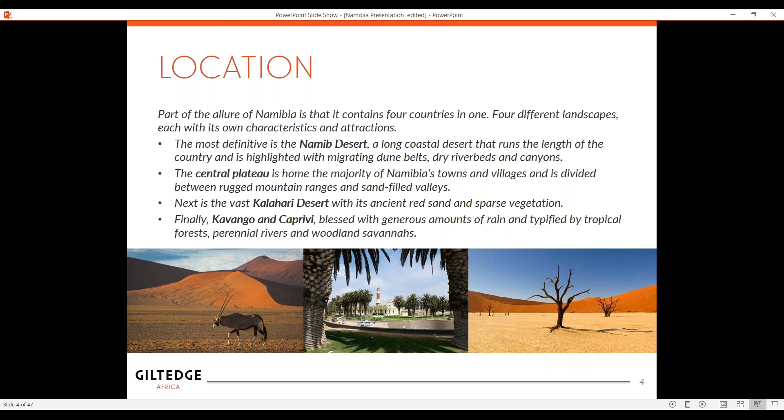Part of the allure of Namibia is that it contains four biospheres in one. They are totally different landscapes, and each has its own characteristic interactions. These four are: the Namib Desert, a coastal desert that runs along the length of the country with amazing dunes, dry riverbeds, and canyons. Number two is the Central Plateau, home to the majority in the center where the international airport is, with rugged mountains and sand-filled valleys. And then you have the Kalahari Desert — an ancient desert with red sand dunes and very sparse vegetation.